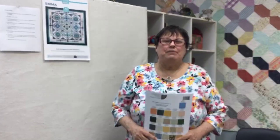Today is September the 10th, 2021, and we are here at Always in Stitches in Noblesville, Indiana. Today we've got big news.